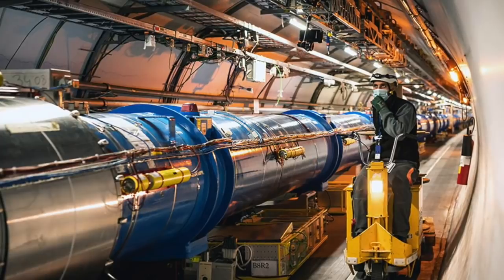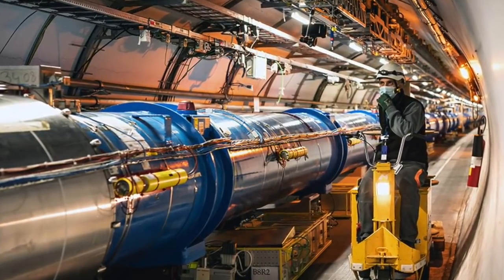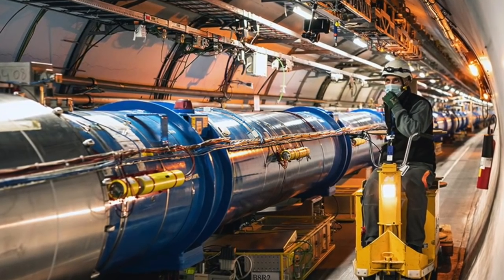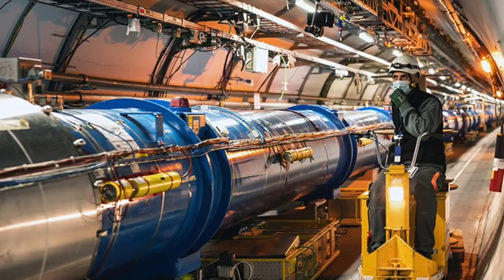Since it opened for scientific business in 2010, the LHC has had two major periods of operation, followed by two long shutdowns for maintenance and upgrades. The latest shutdown, LS2,